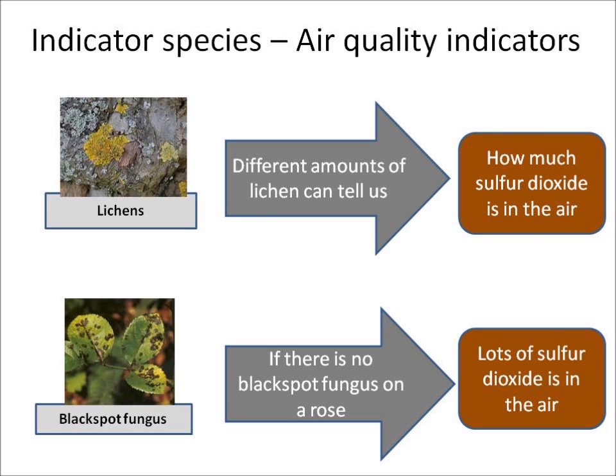There is also a fungus called black spot fungus which grows on roses. If there is no black spot fungus on a rose, it tells us there is lots of sulphur dioxide in the air.